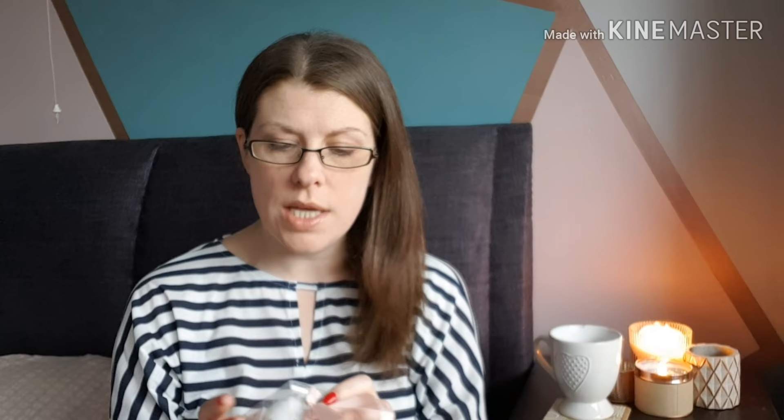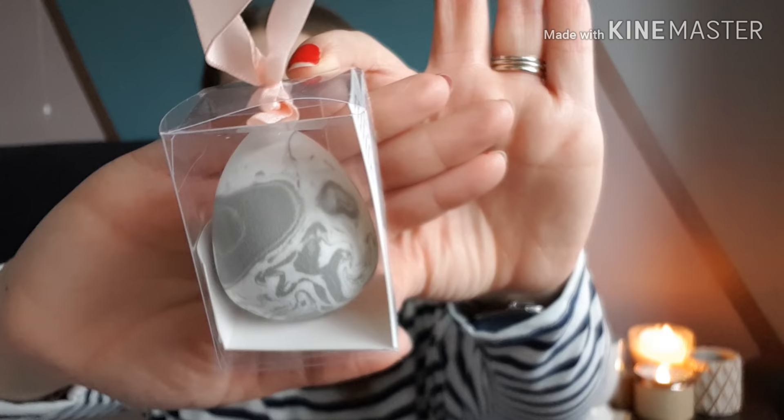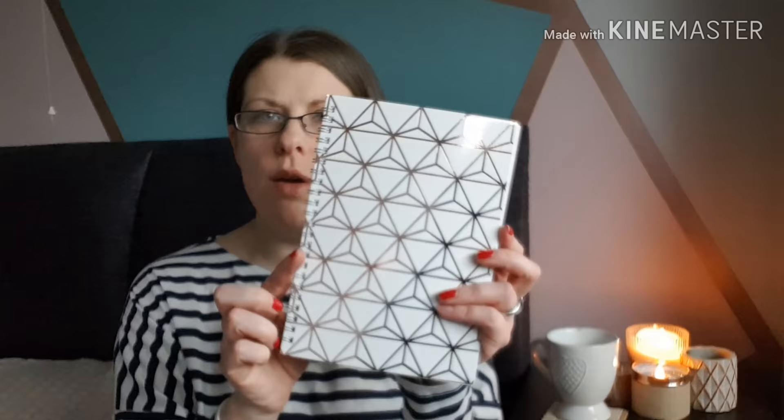Next I picked up this beauty blending sponge. I think it's part of the Mother's Day range, but I thought it was really cute — it's got a marble effect on it. I'm not sure how good it will be, but as a little gift it's quite cute, and it's nicely packaged with a little pink ribbon. Yeah, quite nice for a pound.